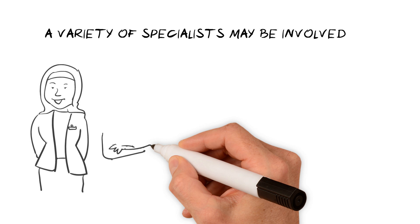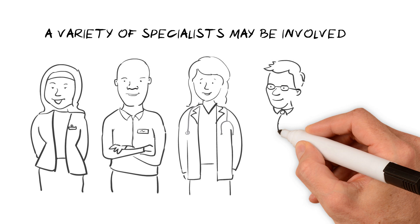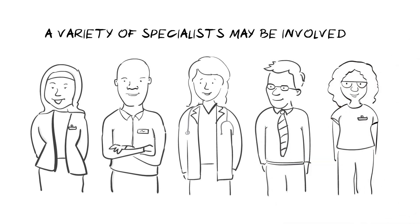Depending on the symptoms experienced, a team of professionals might be involved in care, such as a paediatrician, geneticist, neurologist, dermatologist, eye specialist, bone specialist, oncologist, psychologist, and others.